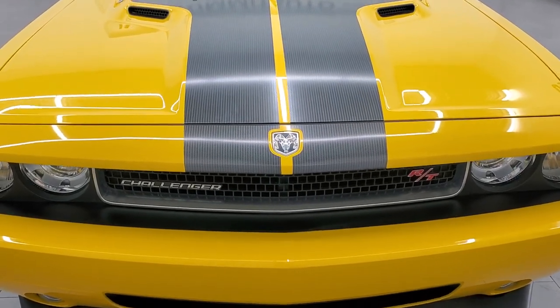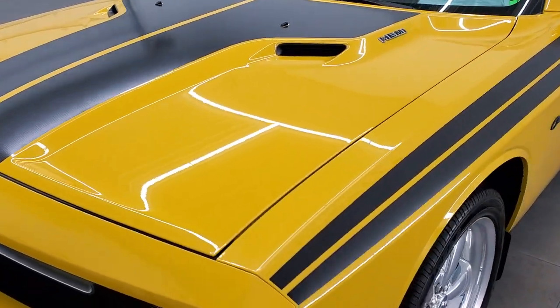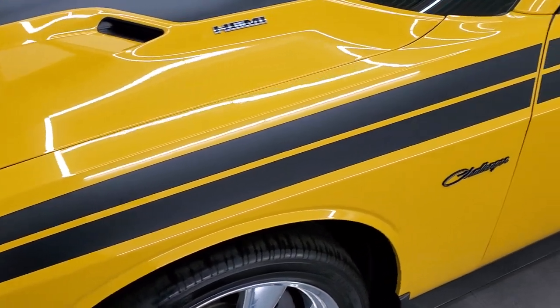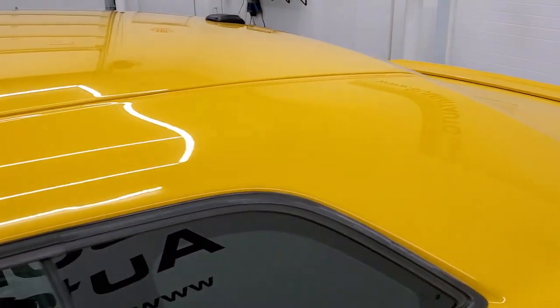Detonator Yellow is the color. We shoot all of our videos in 1080p, 60 frames per second. So if you have HD capabilities on your computer, tablet, smartphone or television, turn them on right now because it is definitely your best way to check out the look, styling, quality and condition of the car before seeing it in person.